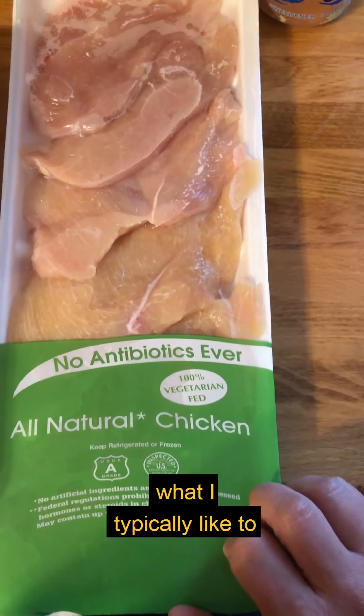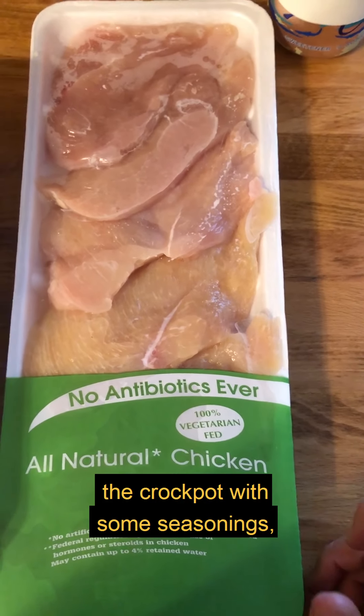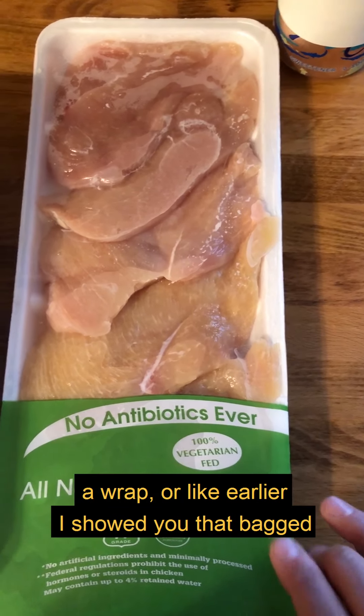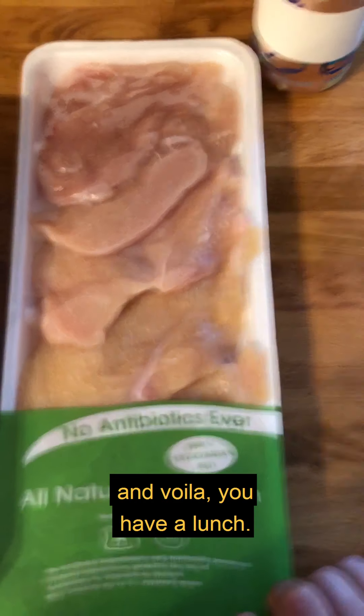With the chicken, what I typically like to do when I get home is throw a good portion of it in the crock pot with some seasonings, just shred it up, and put it in the refrigerator to use throughout the week for lunches. You can put it in a wrap or throw it over that bag salad I showed you earlier — and voila, you have a lunch.